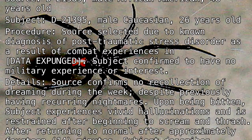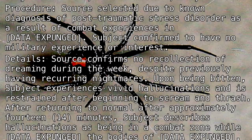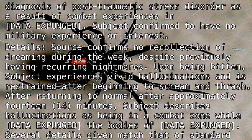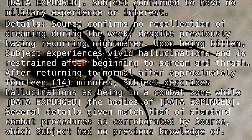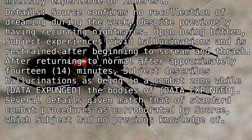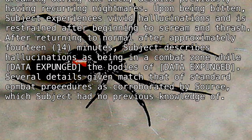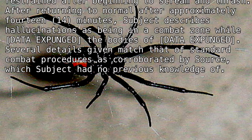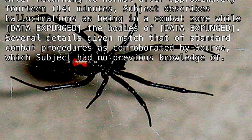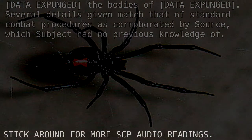Details: Source confirms no recollection of dreaming during the week, despite previously having recurring nightmares. Upon being bitten, Subject experienced vivid hallucinations and was restrained after beginning to scream and thrash. After returning to normal after approximately 14 minutes, Subject described the hallucinations as being in a combat zone while [DATA EXPUNGED]. The bodies of [DATA EXPUNGED]. Several details given matched standard combat procedures as corroborated by Source, which Subject had no previous knowledge of.